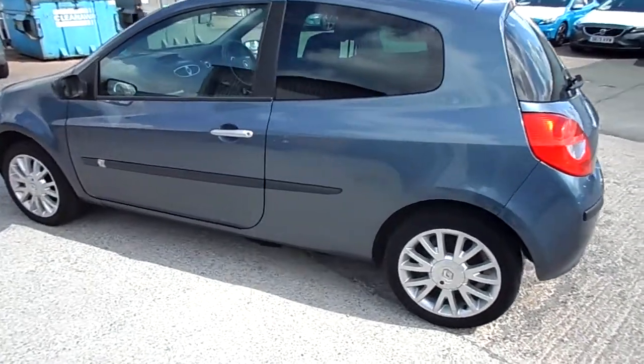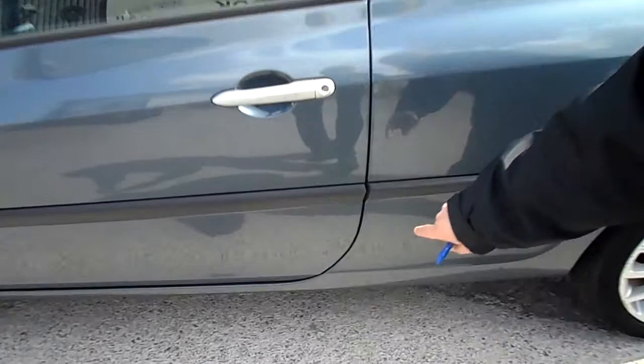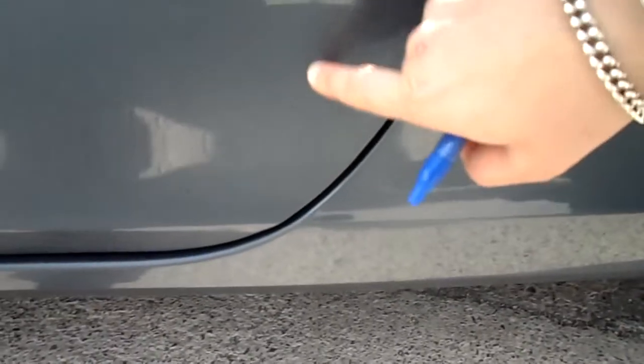Coming back down the nearside, a couple of little dings on the door — the one just there, and you've got a bigger one there.